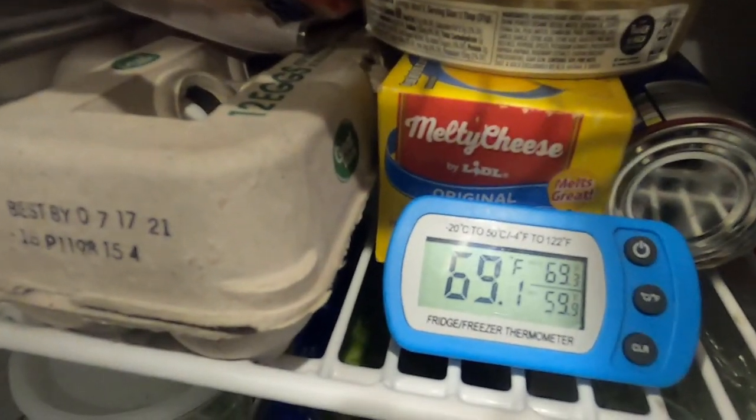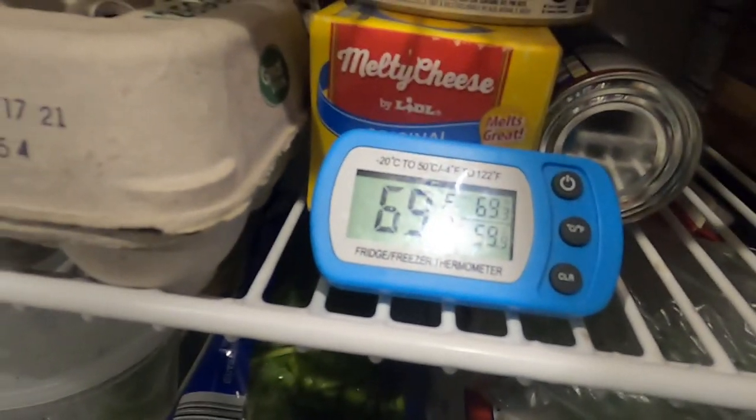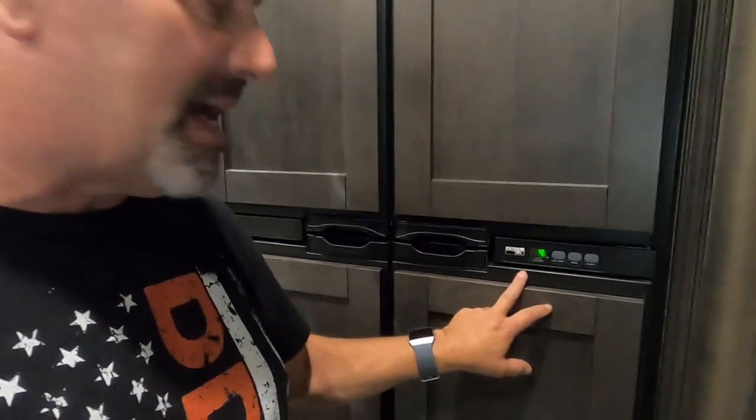Yesterday I noticed the refrigerator was getting kind of warm. I put a thermometer in there — let's take a look. It's reading 69.1 degrees, which is definitely not good. The refrigerator seems to be working fine — the light is on and it's set to nine, which is the highest cold setting. Let's go outside and see what's wrong.